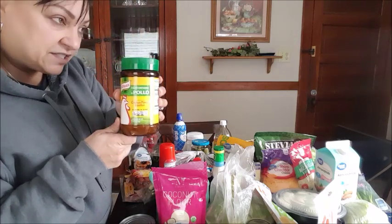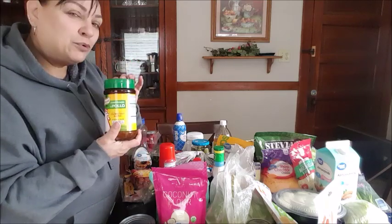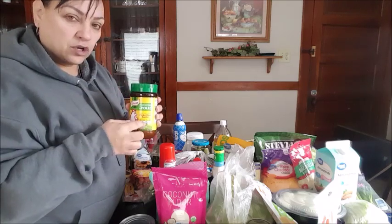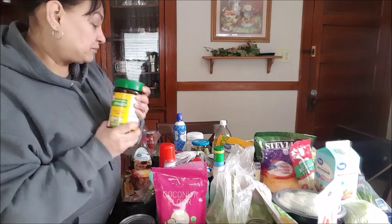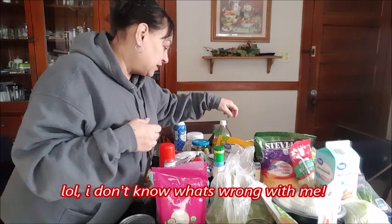I also buy this — it's chicken bouillon. So if you are low in sodium or you start cramping, you just boil a cup of water, add a teaspoon of this, and you should be good to go.